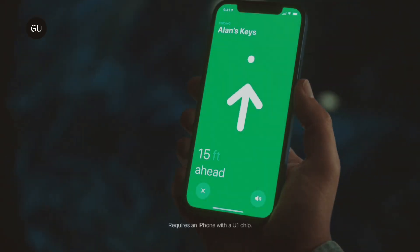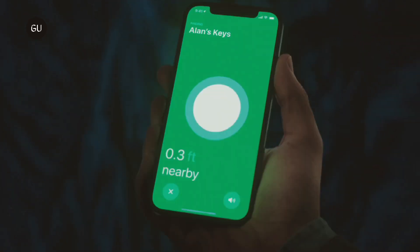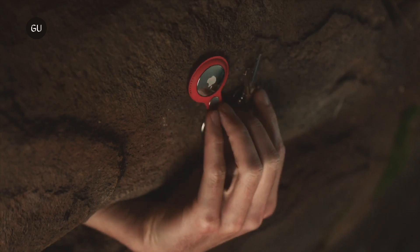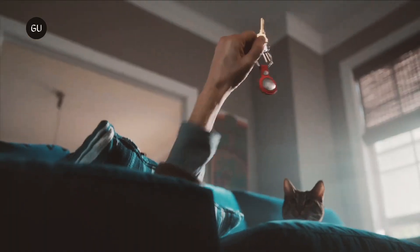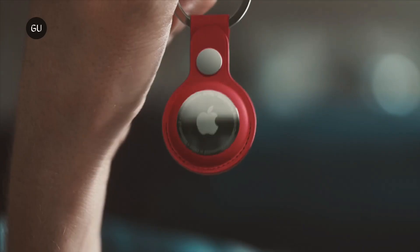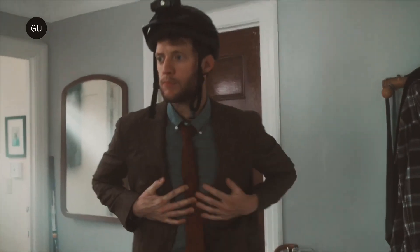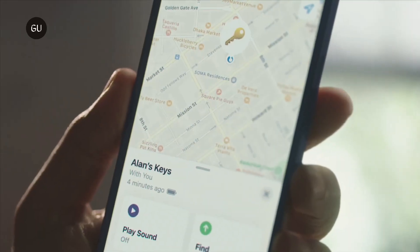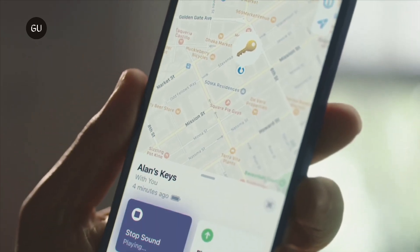Tile's chief competitor in this space, Apple's AirTags, offers a different solution to the stalking-theft balance. All AirTags are only visible to the Apple user whose Apple ID the device is registered to. However, there are several methods for AirTags to alert potential stalking victims that they might be being tracked. For example, their iPhone will notify them when it detects an unknown AirTag following them around. Plus, AirTags that have been away from their owner longer than 24 hours will start chirping.